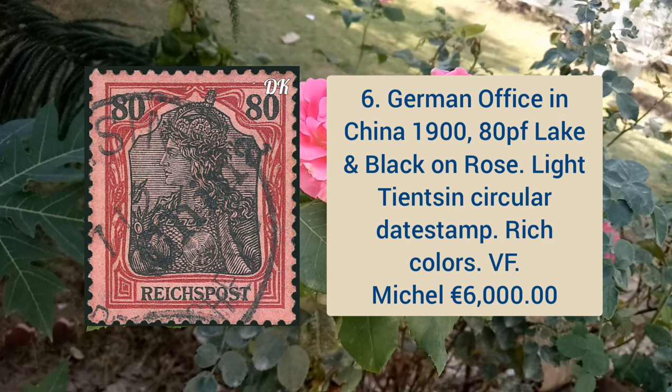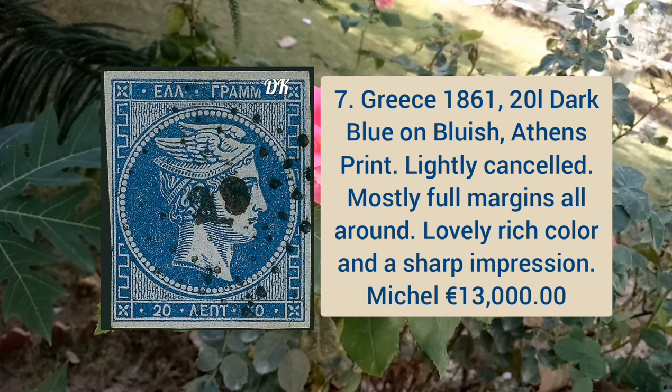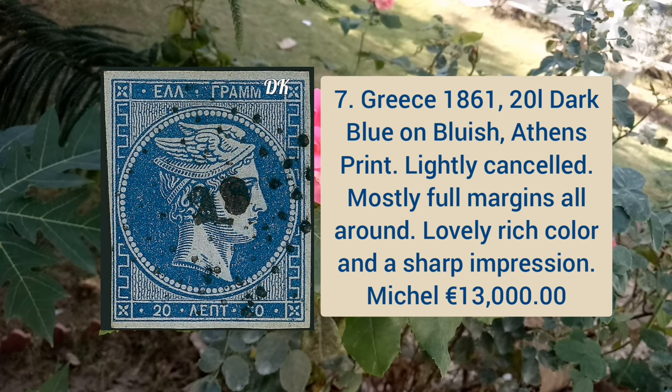Next is German office in China 1900 80pf lake and black on rose, light dancing circular date stamp, rich color, very fine appearance. Greece 1861 20l dark blue on bluish, Athens print, lightly cancelled, mostly full margins all around, lovely rich color and sharp impression.